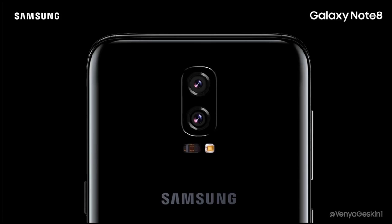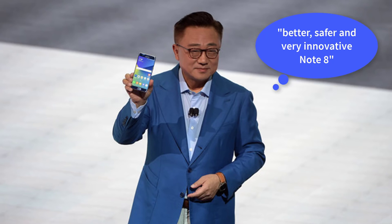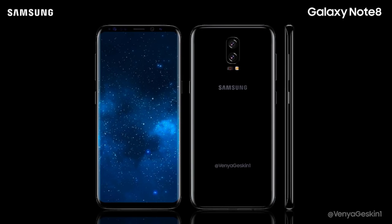The Note 8 will have a better camera than the S8 and it will be a dual camera system. This rumor is largely tied to Note 8 depictions from Venya Geskin, who was very accurate in his depictions of the S8 before it was released. Additionally, DJ Koh has said in a statement back in January to look forward to a better, safer, and very innovative Note 8. I think he's not bluffing — expect some innovation. Samsung might just end up crafting the perfect phone.